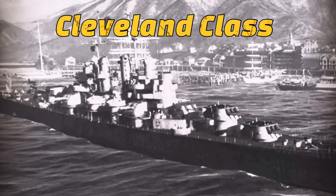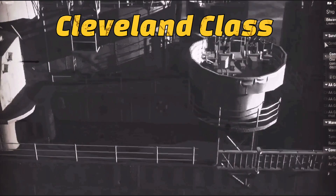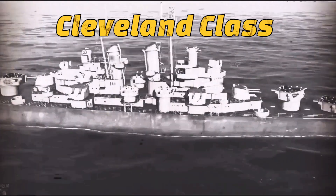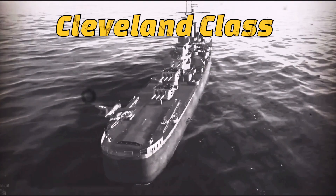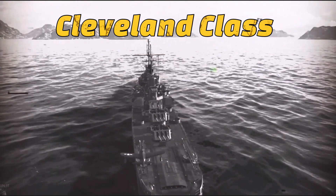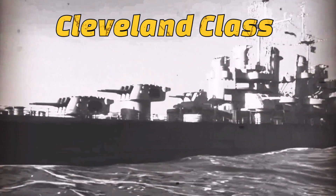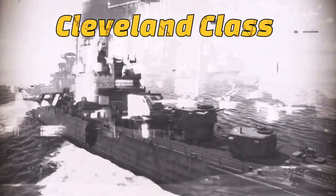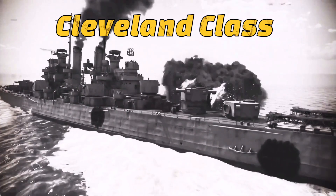The design went back to 1938, when the tentative FY40 program called for two 8,000-ton cruisers. The Cleveland class cruisers served mainly in the Pacific Fleet during World War II, but some of them served off the coasts of Europe and Africa in the US Atlantic Fleet. The first Cleveland class cruisers entered combat in the Pacific early in 1943. For most of the time they served as part of the cruiser screen around the fast aircraft carriers of the Pacific Fleet, providing part of the powerful anti-aircraft barrage.